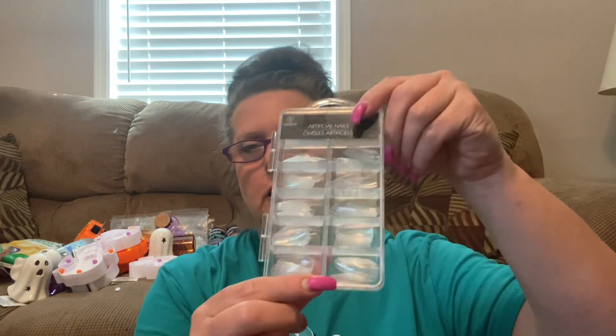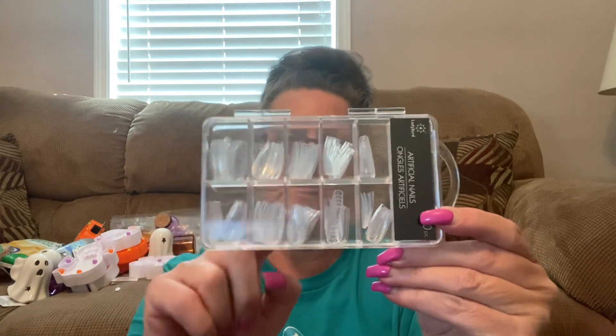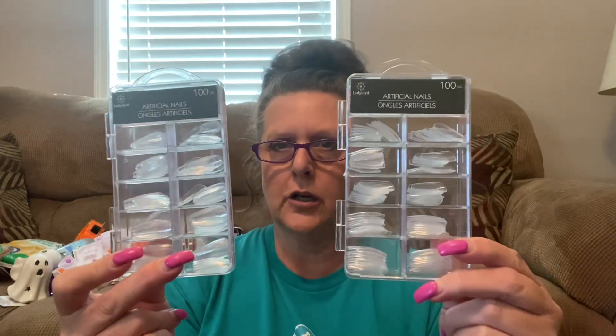Also in the beauty section they had these — I've never heard of this company before — Lady Bird 100 artificial nails. Look at that case — look at all those different sizes. You have 10 of each size, 1 through 10, so 100 total. I picked up two cases. My daughter flipped out over these — I got a couple for her because she does her nails like this. 100 in each one — you couldn't go wrong. Grab them right away.